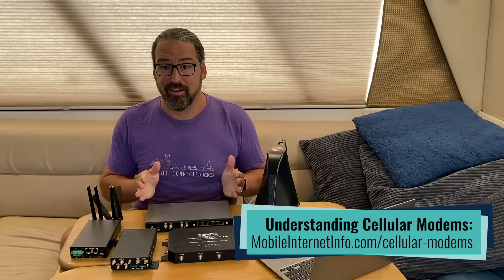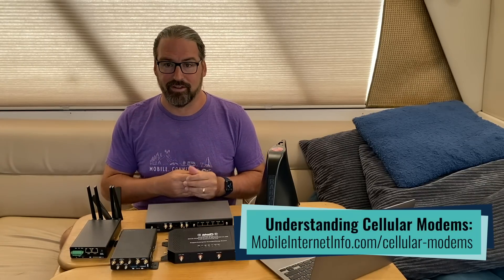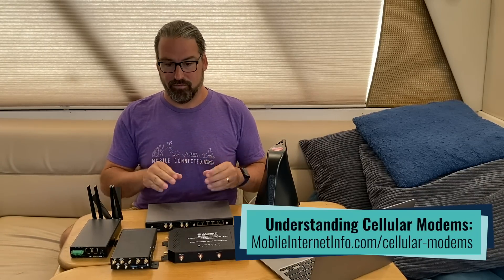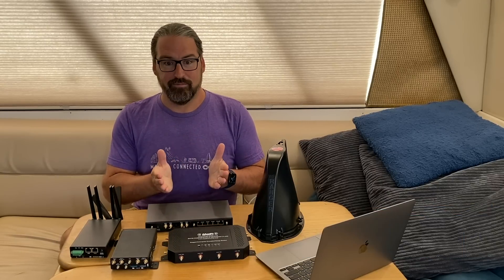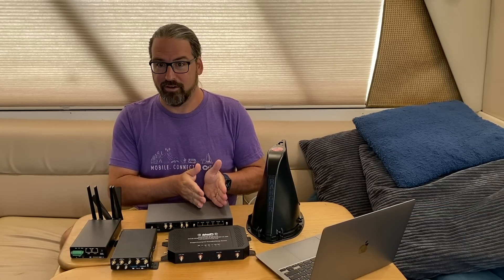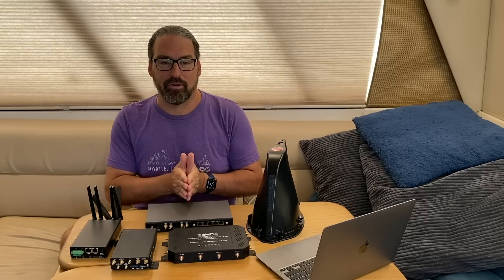Well, first off, what does it mean to have two modems? What does the modem do? Why would you even want this? The modem is the tiny little bit of electronics inside of a cellular device that connects to the cellular network. It's what talks through the antennas out to the world, and you need one per carrier talking out on any network you're connected to.